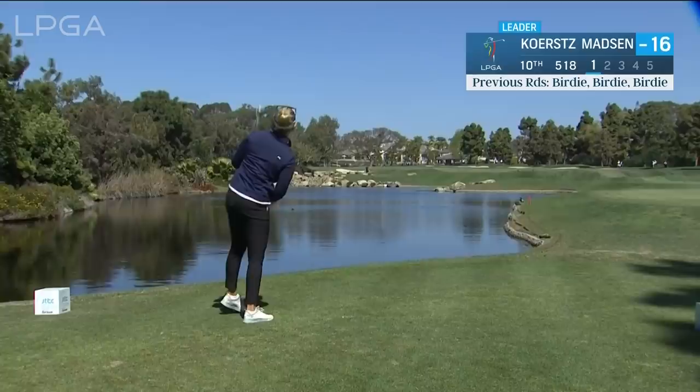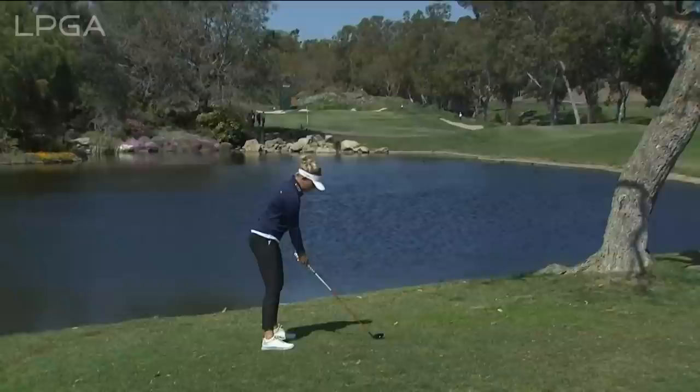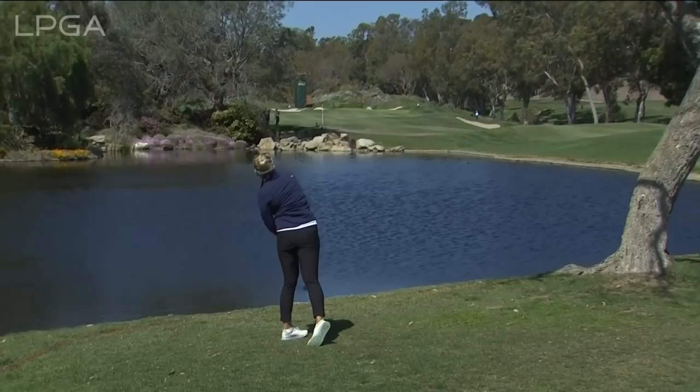Oh, this is not good. Thin, low, left — wow. It's drifting right, there's trouble over there. All kinds of moguls — stayed out of the sand. That's actually not terrible where that's at.